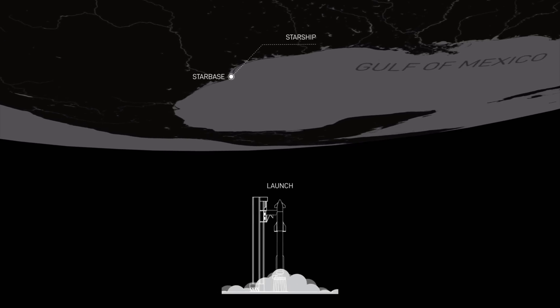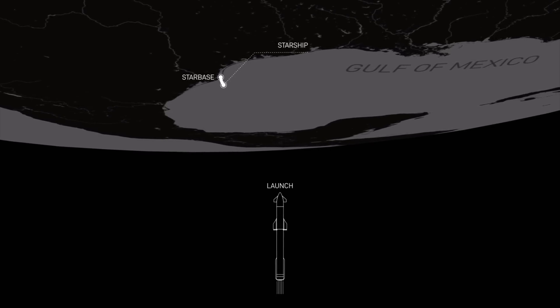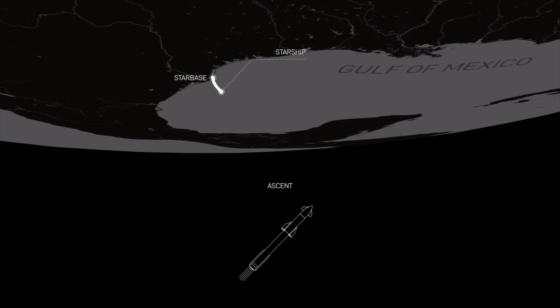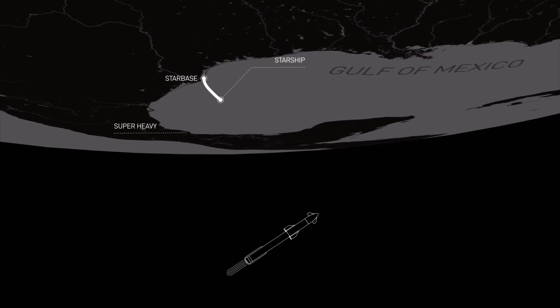Super Heavy will fire up its 33 Raptor engines and lift off from the launch pad down in South Texas. About three minutes into the flight, we're going to hope to see Super Heavy separate from the Starship spacecraft, and it'll then perform a flip maneuver.